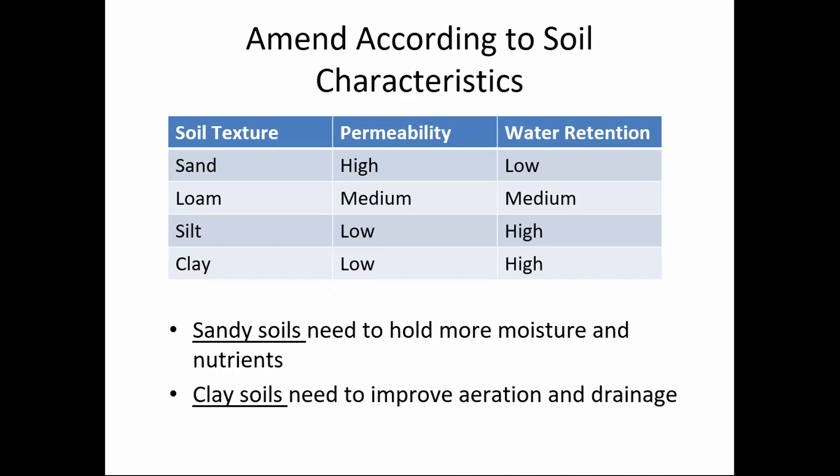Amend according to soil characteristics. In both sandy soils and clay soils, the best way to improve the texture is to add organic matter. If you're adding it to sand, it increases water holding capacity and porosity. If you're adding it to clay, which already holds a lot of water, you're increasing porosity and the ability of roots to penetrate through it and for gas exchange to happen within the roots. Roots can't grow anywhere unless there's pore space for oxygen, carbon dioxide, and other gases to be exchanged.